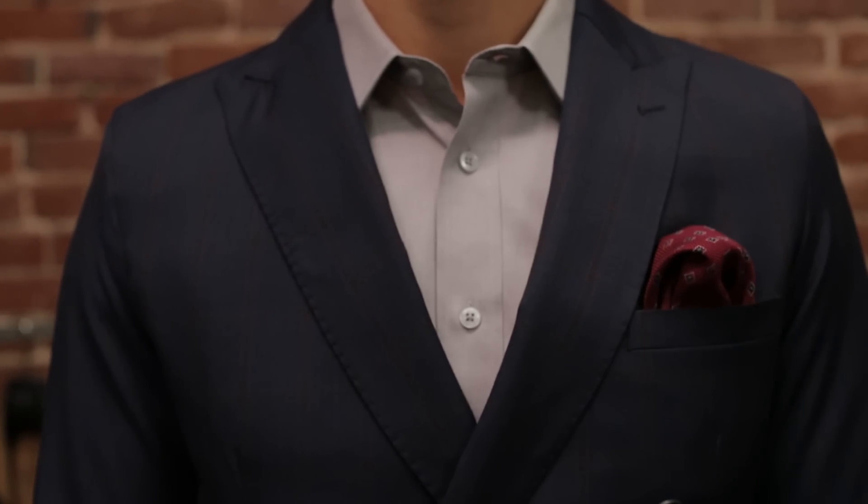You can and definitely should rock this suit at night as well. For an evening look, we took off the tie and threw on a shirt and pocket square combo that's a little more appropriate for the cocktail hour.